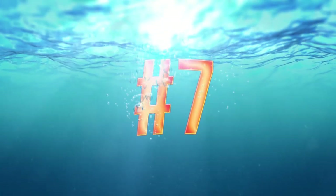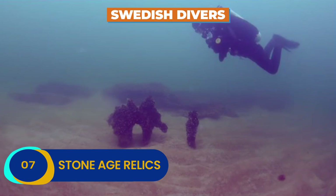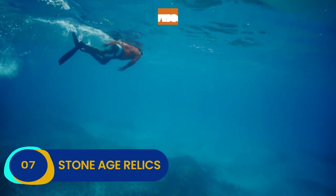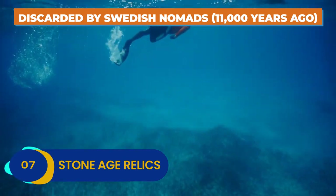Number 7: Stone Age Relics. When Swedish divers uncovered Stone Age relics in the Baltic Sea in 2014, they opened up a glimpse of the past that we rarely enjoy. 11,000 years ago, Swedish nomads discarded the relics in the sea, where the Baltic's unique water composition was able to preserve them.